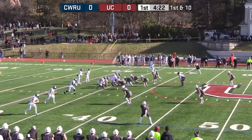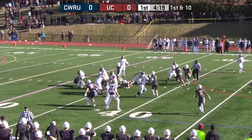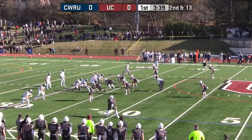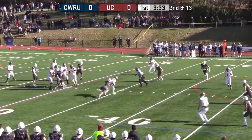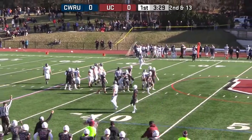For Case Western Reserve, Drew Saxton in the shotgun, going to hand it off to Zach Hall. For a team that only averages 13 points, ball back at the 33. Saxton in the shotgun, he's going to throw, pulls it up in the pocket. Short little pass complete to Hall, and Hall is tackled.